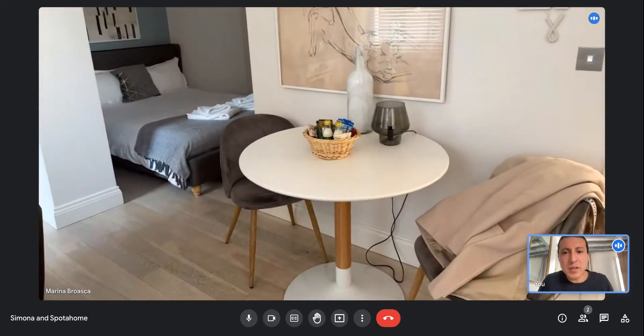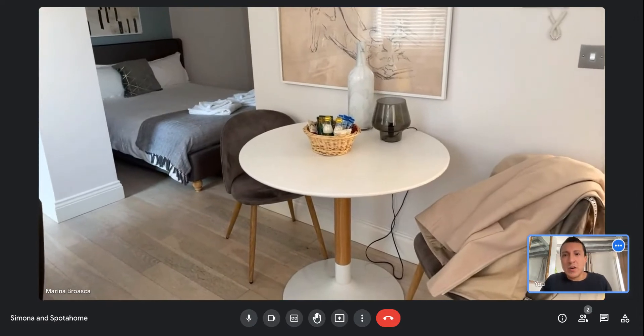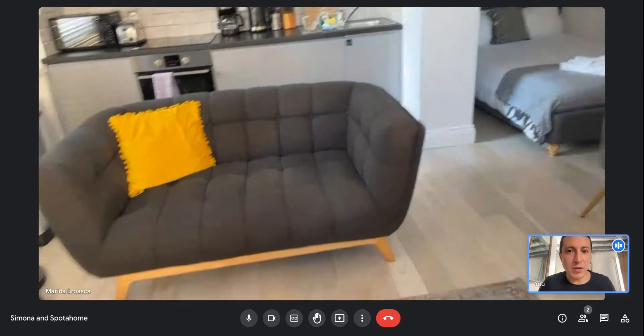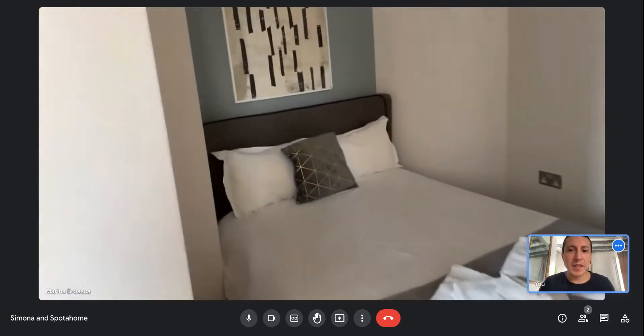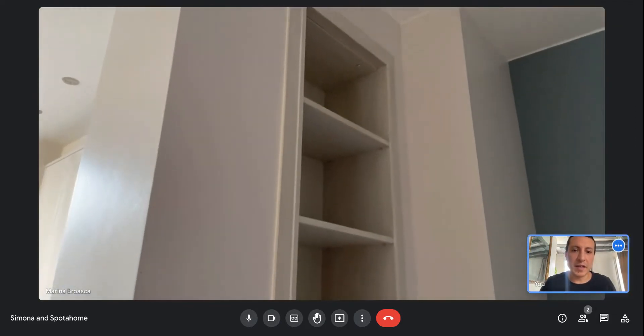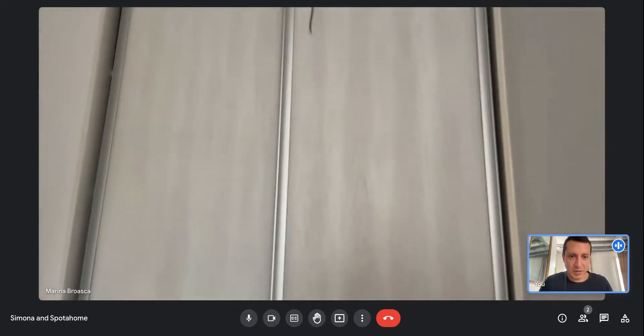You also have a table you can use as a desk as well. Now we will continue to see different angles from the bedroom. As you can see, there is closet space, some drawers, and a closet here.